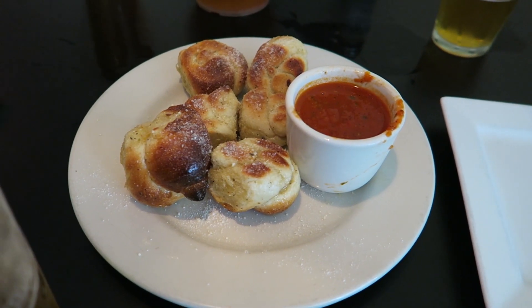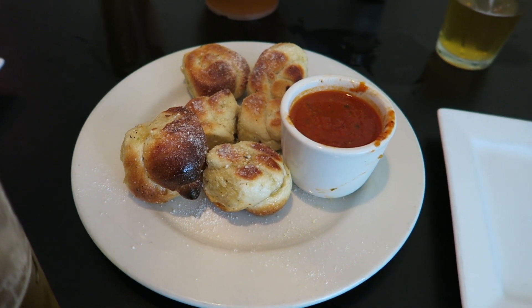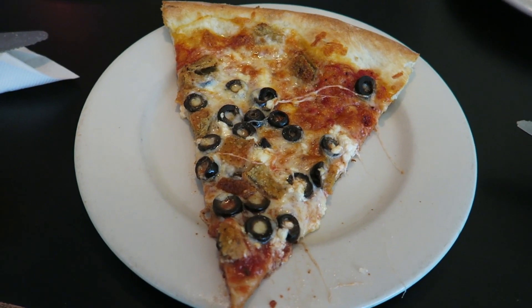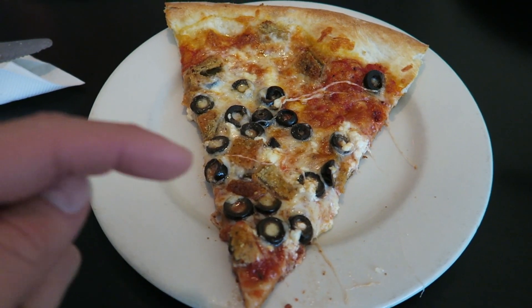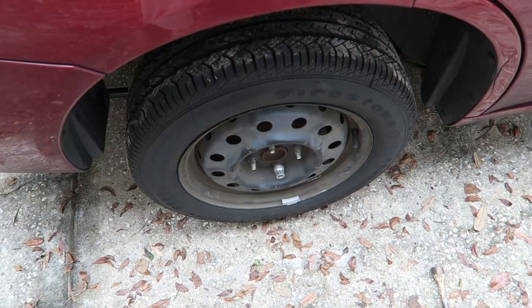After Wawa, we went to go get some lunch — some garlic knots right here. Look at these things, they're delicious looking. I should have got twelve. Here's our pizza. This is the favorite kind we ever get: black olives, feta cheese, and eggplant. It is so delicious.